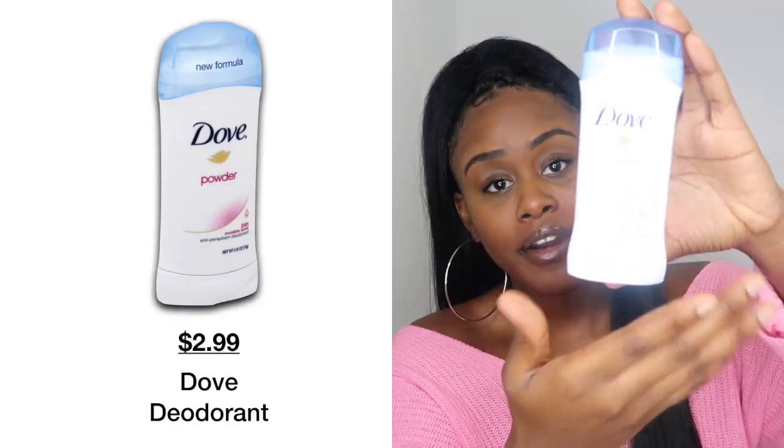Moving on to my deodorant — you guessed it, it's Dove again, and this one actually says powder. It smells refreshing and it does last 24 hours. It just makes you think of a baby. I just got out of the shower and came straight to set up everything to record this video, and I don't even think I put deodorant on. Don't judge me — I'm at home, I ain't got nowhere to go!